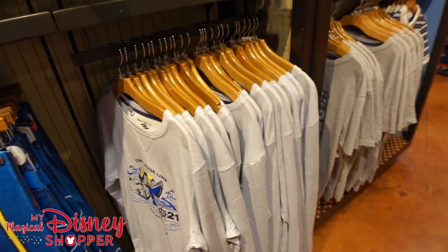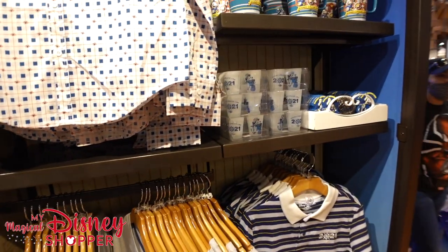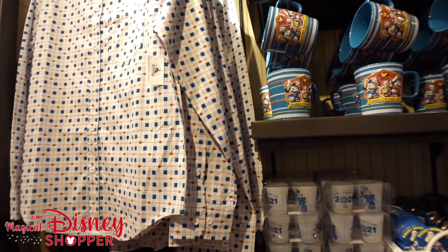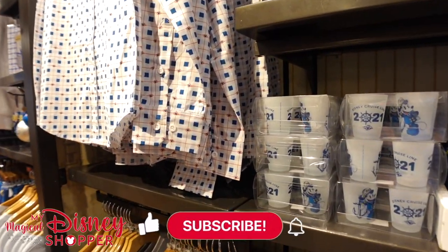So I hope you guys enjoyed this video — be sure to check out the next one. We're going to be taking a look at the dress shop section. Thanks for watching. I hope you guys enjoy My Magical Disney Shopper's shopping content, and we will see you very shortly.